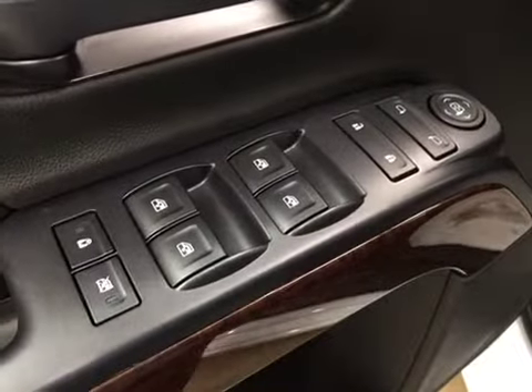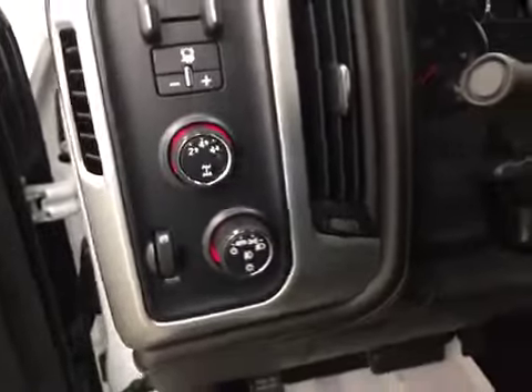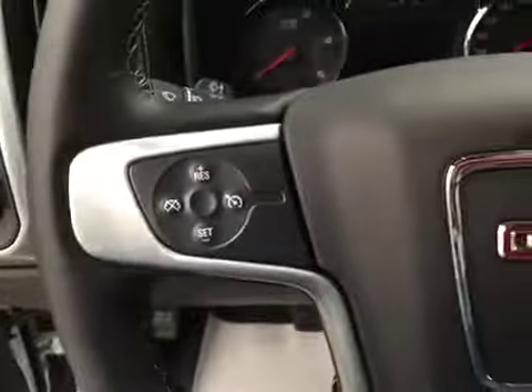Interior options: you have power locks, power windows, power mirrors, power driver seat with lumbar support, trailer brakes, four-wheel drive controls, light controls, cruise control, and hands-free communication.